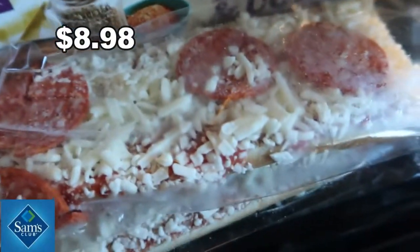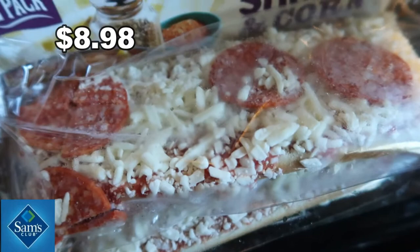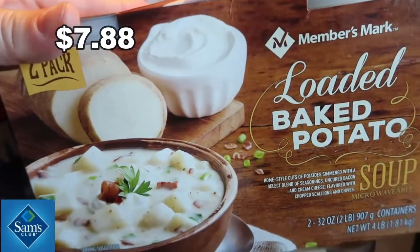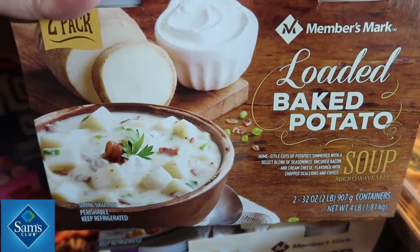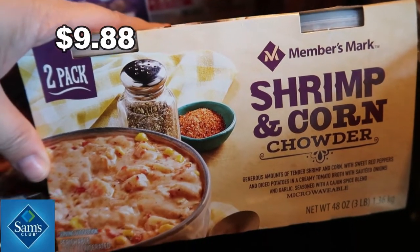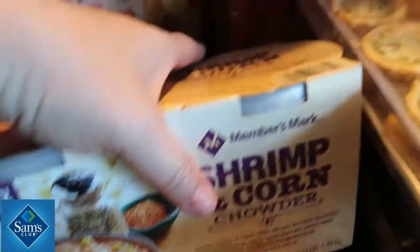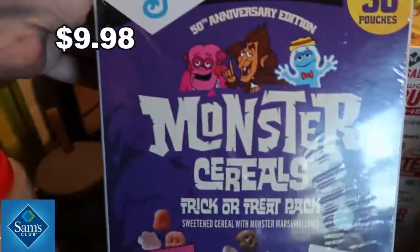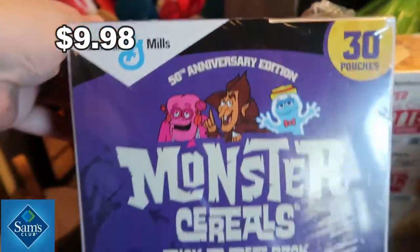We got some deep dish Red Baron pizzas — I did take these out of the box because we had so much in the car we couldn't fit it all in. This is an Aldi-no french bread pizza. We picked up two things of soup: a loaded baked potato soup — I tried this and I wish it had a little more potatoes, next time I might just make my own — and a shrimp and corn soup because my husband and daughter love shrimp. And of course this is the kids' lunch stuff — 30 packs in here.